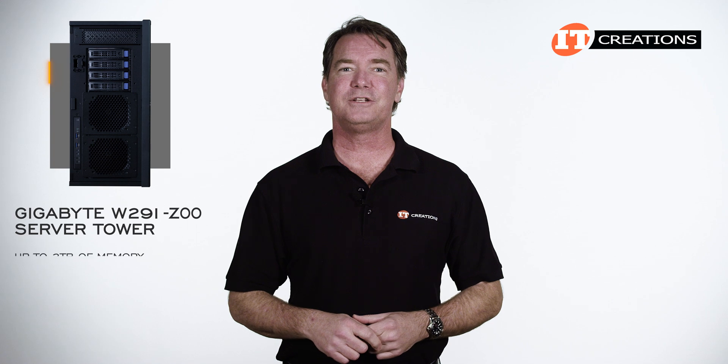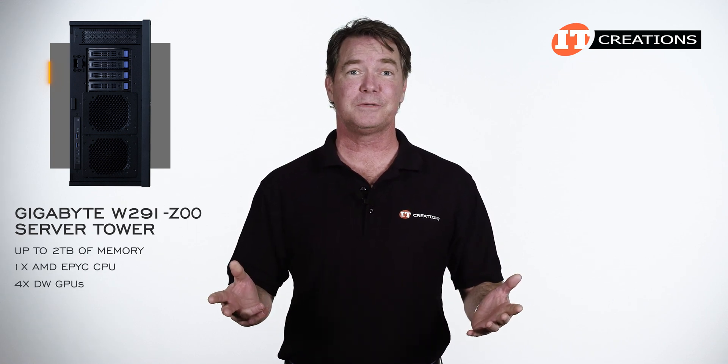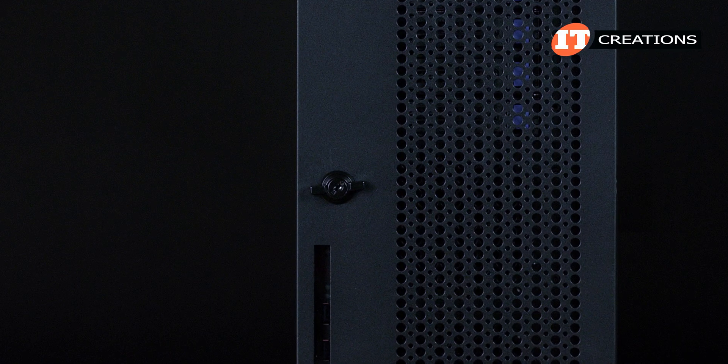For this one, today we're looking at up to 2TB of memory, a single EPYC CPU, and multi-GPU support with a bunch of drive bays.